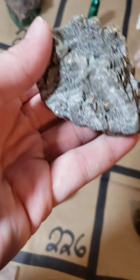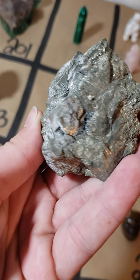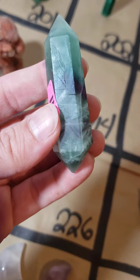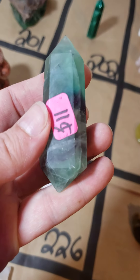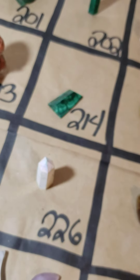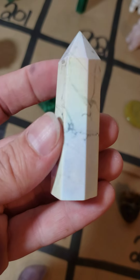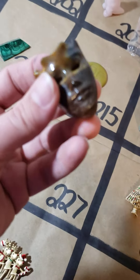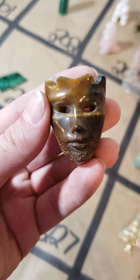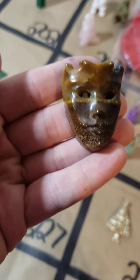Going down a row, I have a ten dollar piece of pyrite on 224 — a rough, very heavy piece. 225 I have a fluorite double point with beautiful striping — nicely polished, eleven dollars. 226 I have an aura howlite tower with a beautiful rainbow sheen — ten dollars. 227 I have a tiger's eye mask, like a drama mask — very cute, twenty dollars.